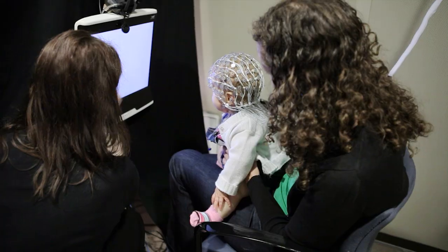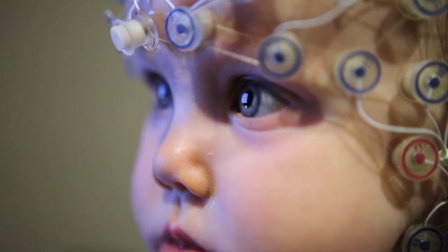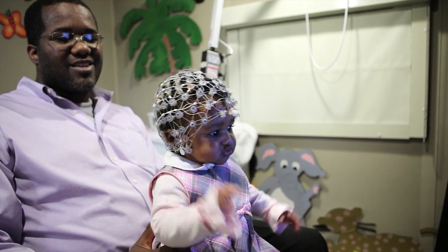Our goal is to identify children at risk for developing autism as early in life as possible. In our case, we start at three months of age. The way we do this is that we study populations who we know have a greater risk. Babies who have an older sibling with autism have a one in five chance of developing the disorder, instead of a one in a hundred chance.